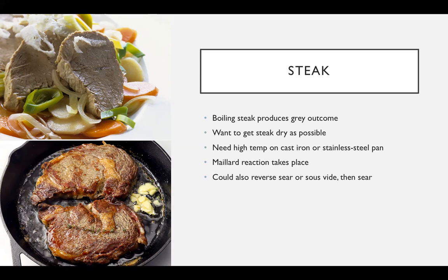When you do cook a steak and want the Maillard reaction to occur, you want to get your steak as dry as possible. You need a high temperature on your cooking surface, such as a cast iron or stainless steel pan. You don't necessarily have to cook your steak in the pan the entire time — there are different methods, such as reverse searing or sous-vide, to get the internal temperature where you want it, then finishing it off in a cast iron or stainless steel pan. This provides the Maillard reaction and the nice crust you get.